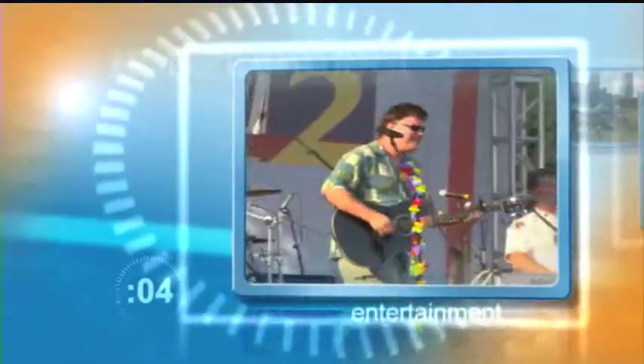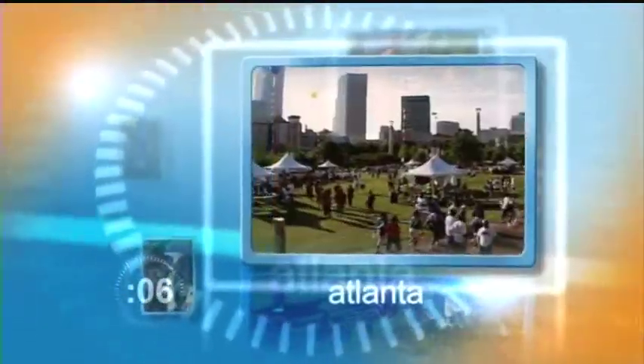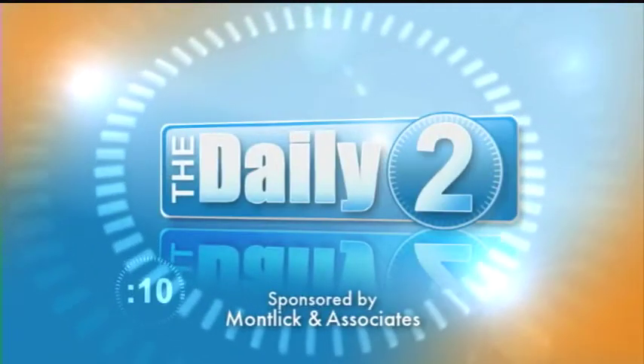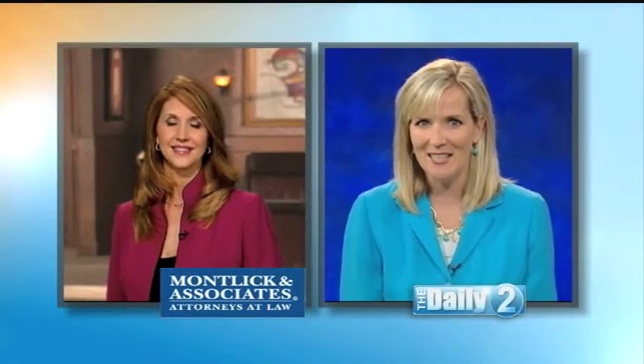Two minutes of information, entertainment, and events in Atlanta and beyond. This is The Daily 2. Hi, I'm Shannon Walsh with The Daily 2.